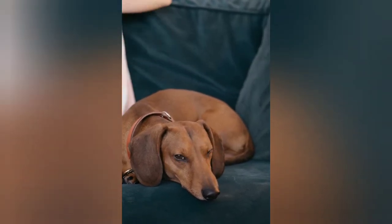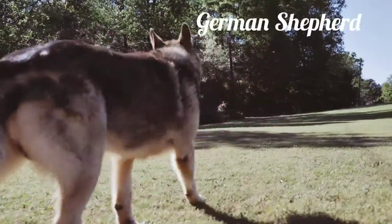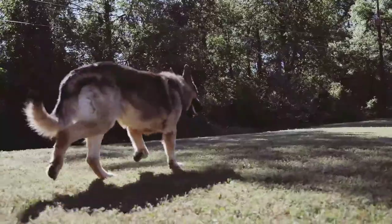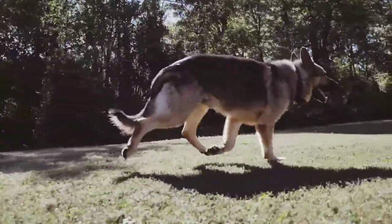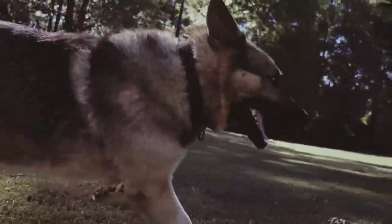Dachshunds were bred as ferocious hunters. Another one is the German Shepherd Dog. The German Shepherd Dog is perhaps best known as a strong, courageous, and obedient guide dog. It has a medium-length double coat consisting of a dense, harsh, and close-lying outer coat with a softer undercoat.